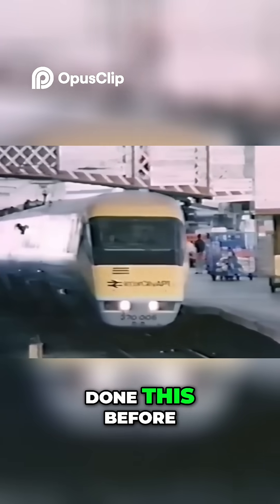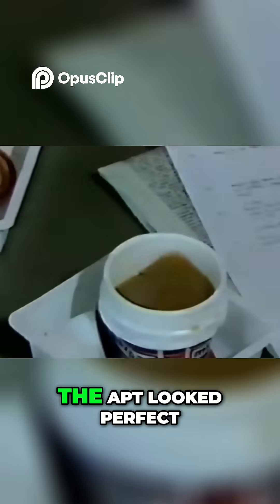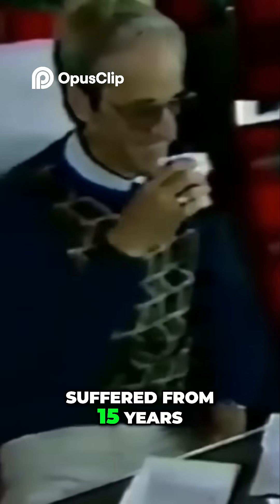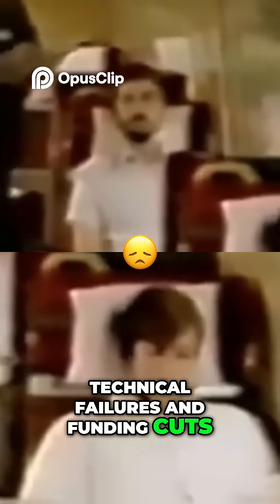No other country had done this before — it was a world first. But there was just one problem. The APT looked perfect on paper, but in reality it suffered from 15 years of delays, technical failures, and funding cuts.